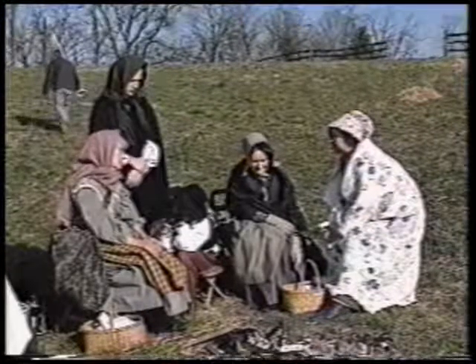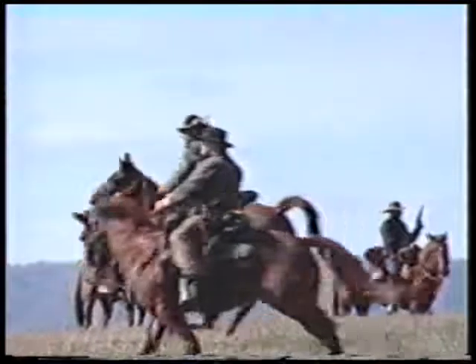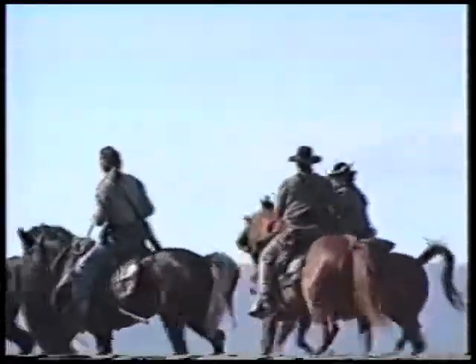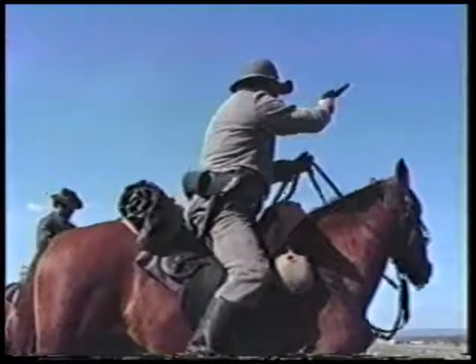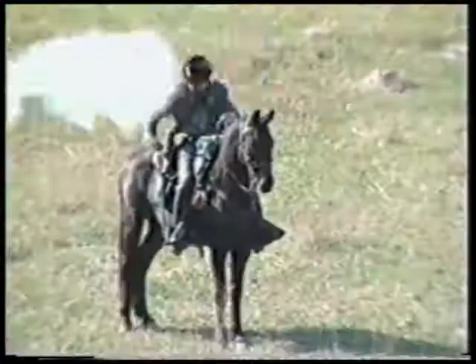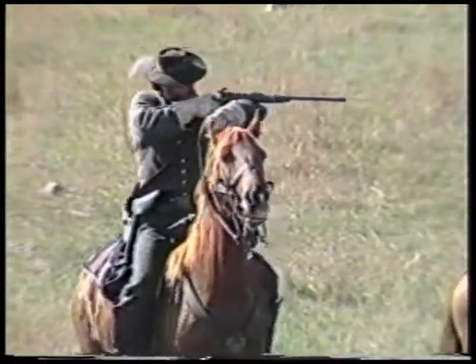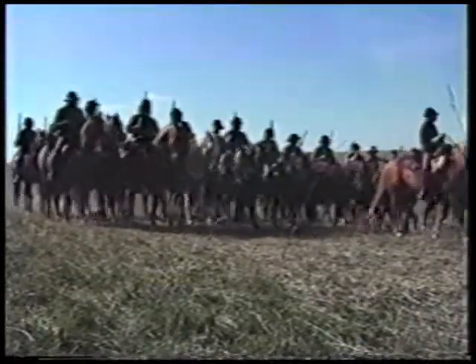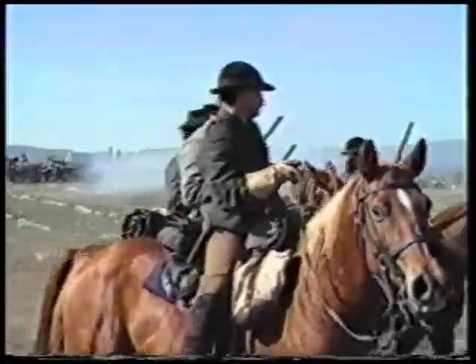The destruction of the valley, though severe, was part of a larger plan to stop the Confederacy. The battles began with Jackson's campaign of 1862 — Kernstown in March, Front Royal, the first Winchester in May and June 1862. Later, the second battle of Winchester in June 1863. Then Newmarket, Piedmont and second Kernstown in May, June and July of 1864. The third Battle of Winchester, Fisher's Hill and Cedar Creek in the fall of 1864.